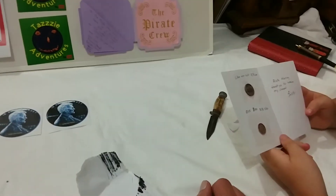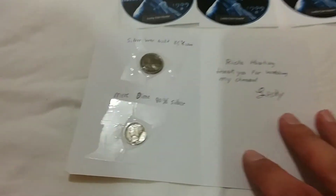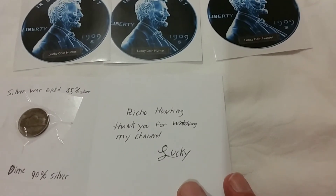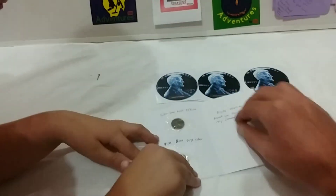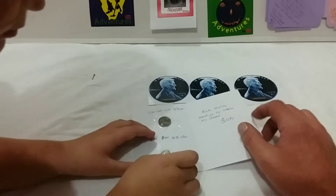It says 'Richard's Hunting, thank you for watching my channel — Lucky.' And that's a silver war nickel, 35% silver — awesome! And a Mercury dime, look at that, that's cool! Lucky's channel is really good.